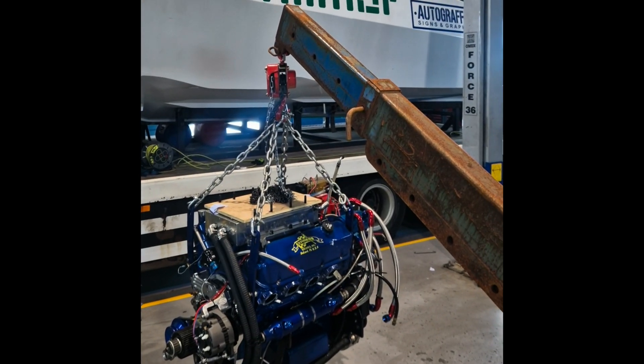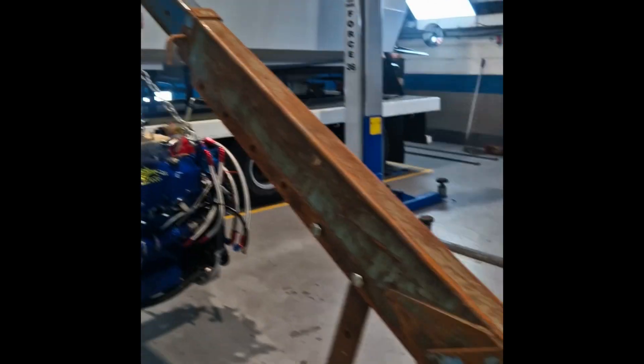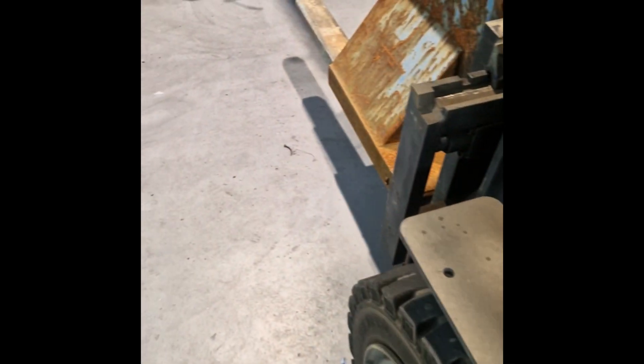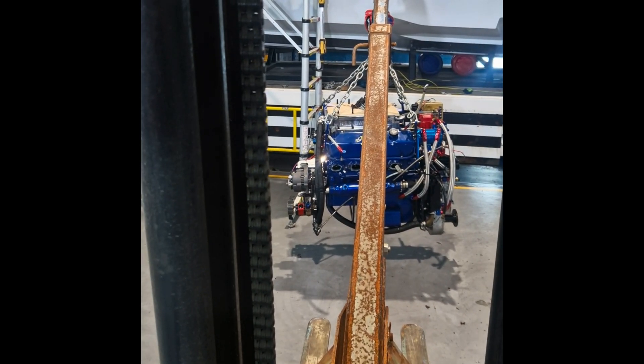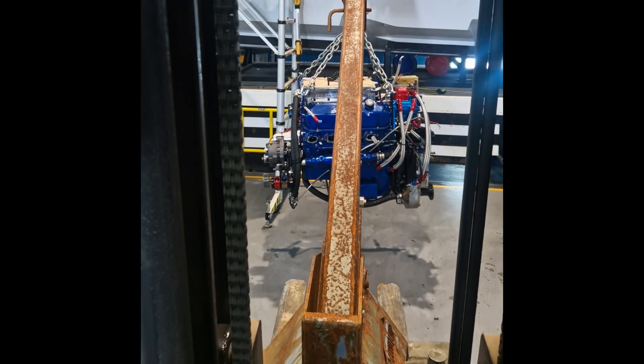Do you think you're ready? No idea. It's 10 o'clock - in she goes. It's been quite hard work, probably not looking so good, but the engine will be in.